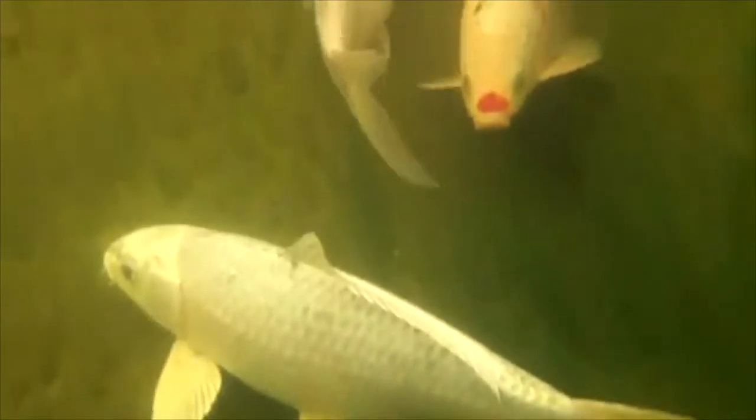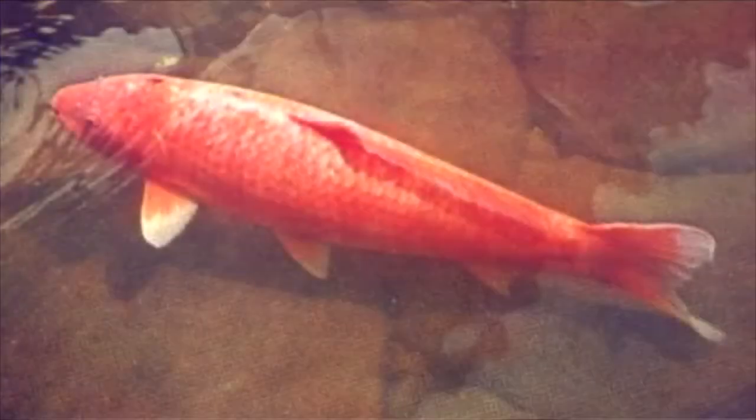On average, koi fish live about 50 years, but amazingly they can live more than 200 years. The oldest recorded living fish was a koi named Hanako. She was born in 1751 and lived to be 226 years old. She outlived multiple generations of caretakers and survived both world wars as well as the Edo and Meiji periods of Japan — times of great change and upheaval in Japanese history. Scientists were able to determine her age based on growth rings on her scales, much like the growth rings of a tree.